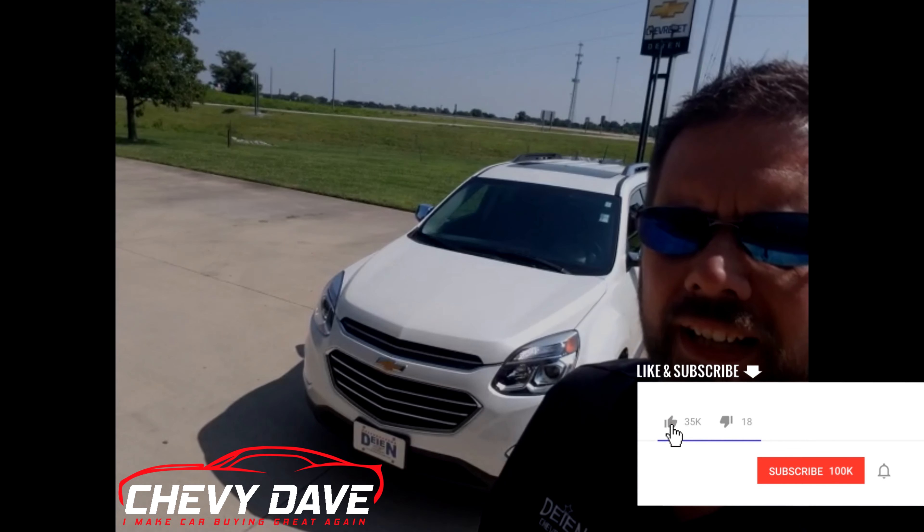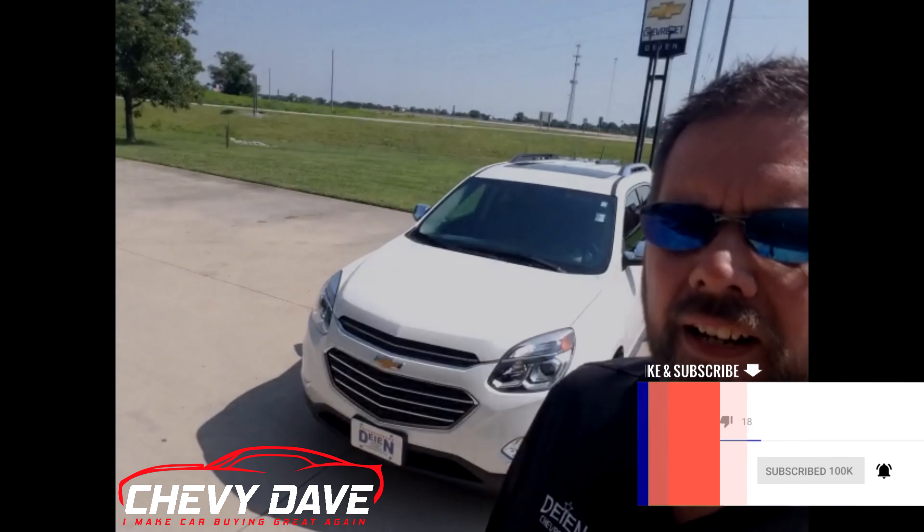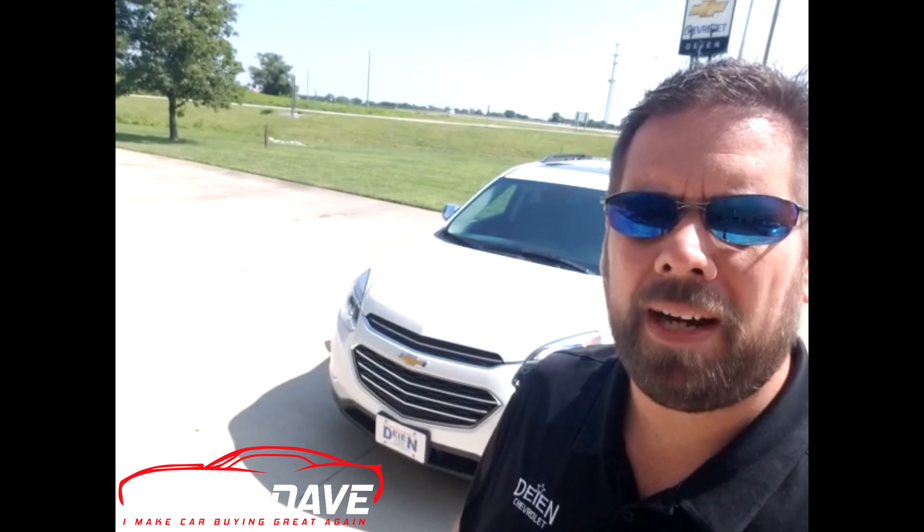Once again, this is Chevy Dave here. Make sure you hit that like button and subscribe. If you have any questions, feel free to hit me up. This is Chevy Dave here from Dine Chevrolet — we're located about 40 miles east of St. Louis in the metro east area. We are a small town dealership with the big deals. Come see me. Thank you for checking out this video and have a wonderful day.